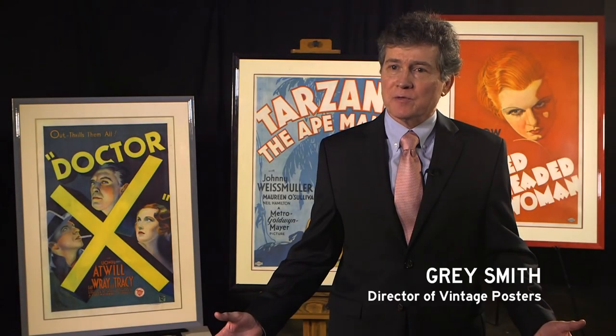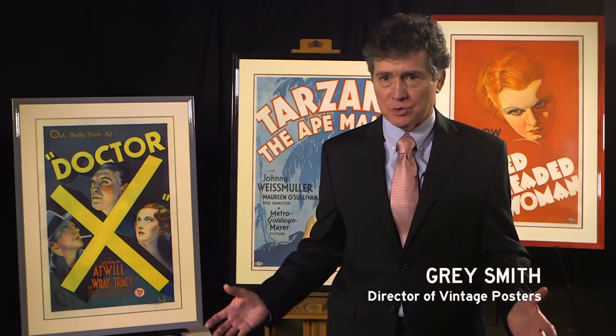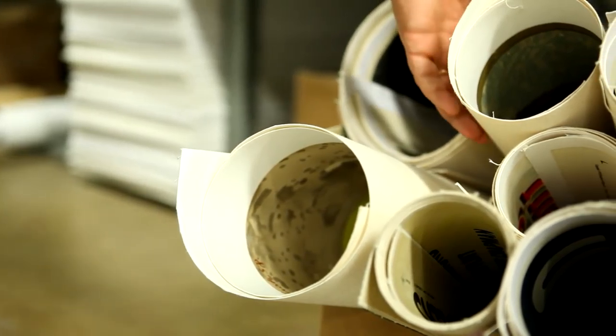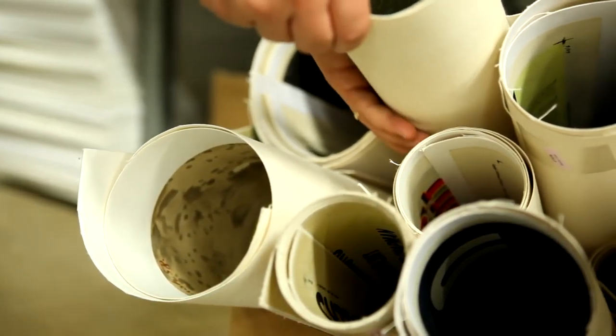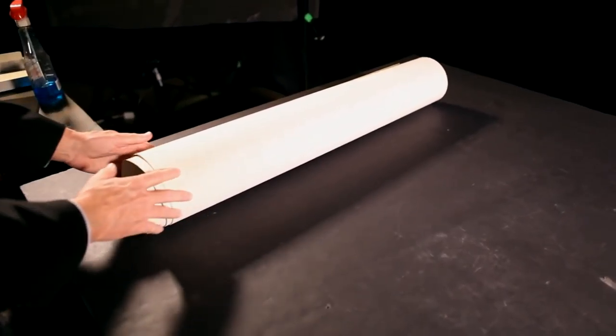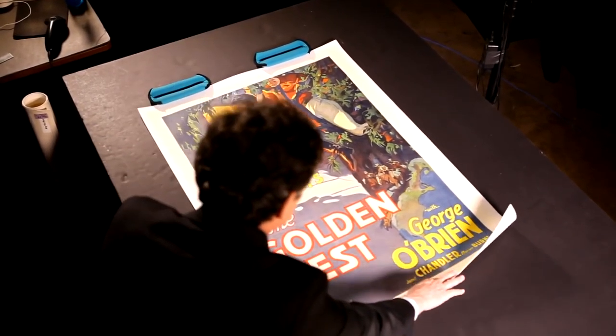The movie posters under the floor find is a fabulous find of early pre-code cinema posters, rarely seen, and over a dozen fine-conditioned classic examples. The consignor was remodeling an older home and ripped up the old linoleum rug and found these posters intact. This discovery restores a missing chapter of Hollywood history.